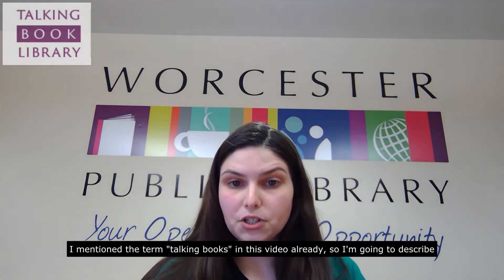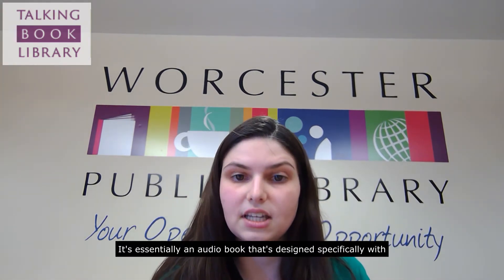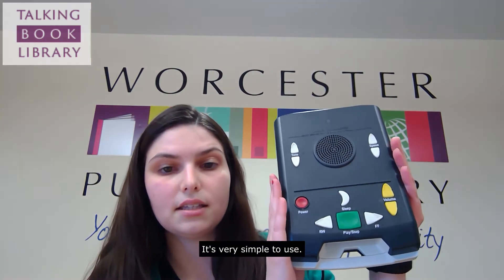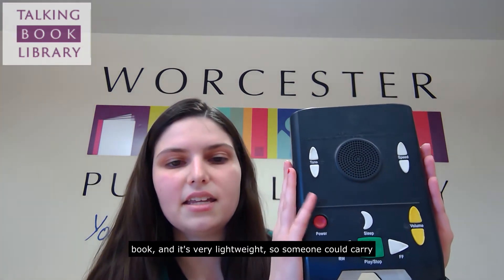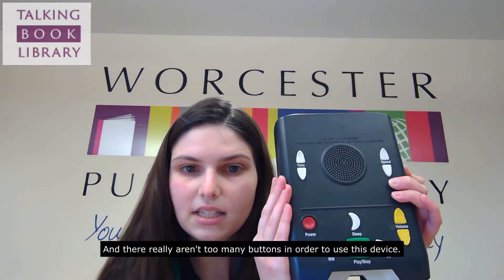I mentioned the term talking books in this video already, so I'm going to describe what a talking book is. It's essentially an audiobook that's designed specifically with accessibility in mind. I have here the talking book machine. It's very simple to use — about the size of a large print hardcover book and very lightweight, so someone could carry it around if they wish. There aren't too many buttons to use this device, so if someone has trouble seeing the buttons, they can feel for each of them as they have a raised surface.